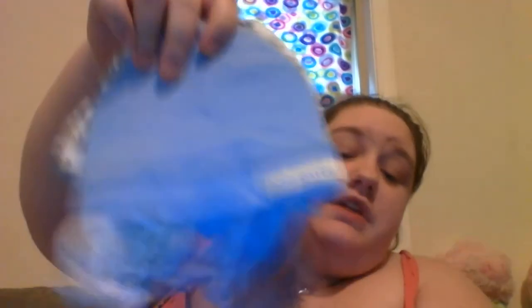The next thing I got is actually from Kmart — I got it when it was on sale. It's up to six months and it's a little hat set. You've got the little bears, and then you've got this light blue hat that says Too Cute on it. And then you've got the matching mittens for the blue and the matching mittens for the little bear's hat. I just thought that was really cute.